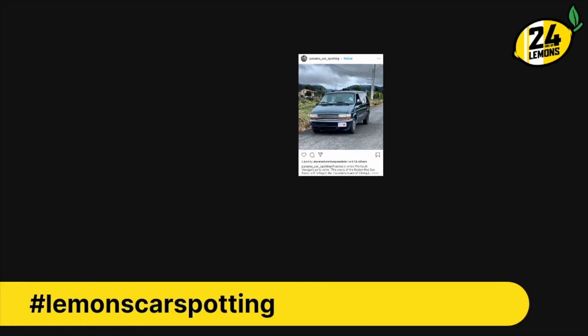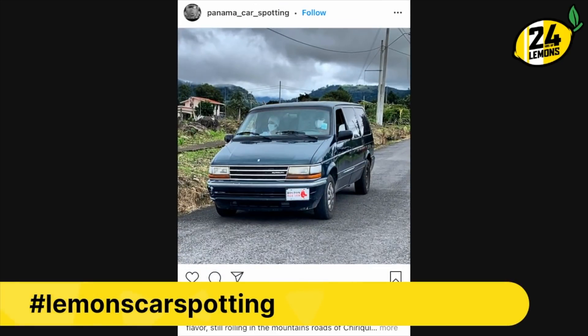This is again from Panama Car Spotting — our friend Jake down there in Panama. This thing has a Boston Red Sox front license plate. Latin American countries are big baseball fans, although why they'd be a fan of the Red Sox I don't know. Probably some expats — they got driven out of Roxbury and had to move to Panama. And I guarantee you they did not drive that van from Roxbury to Panama.